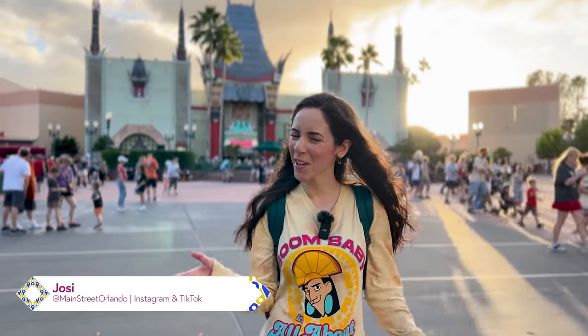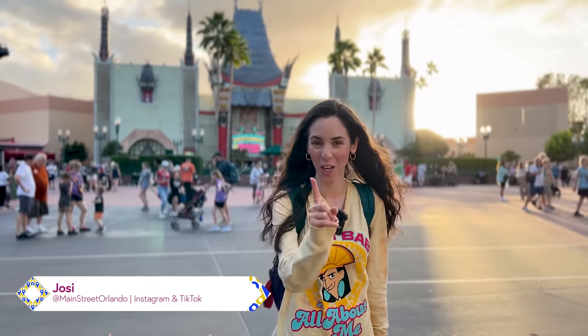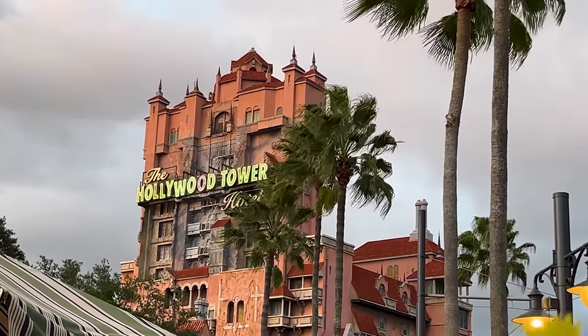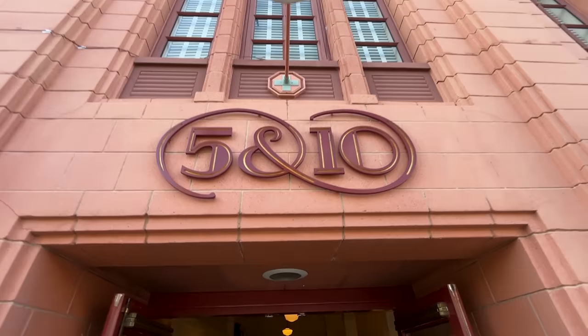Welcome to my channel Main Street Orlando, my name is Josie and today we're here at Disney's Hollywood Studios to check out all the latest Disney merch. Let us begin with Celebrity 5 and 10, located here on Hollywood Boulevard.